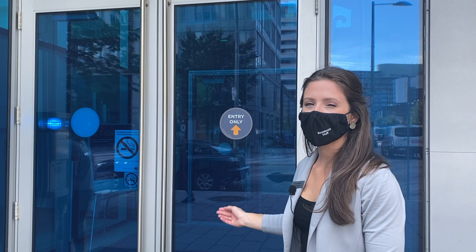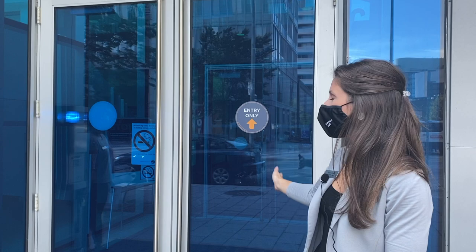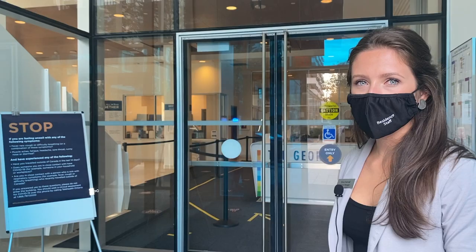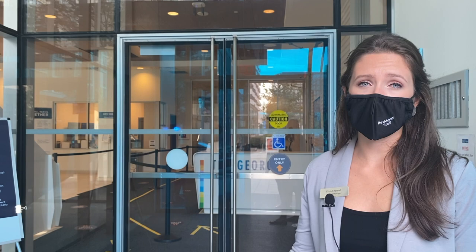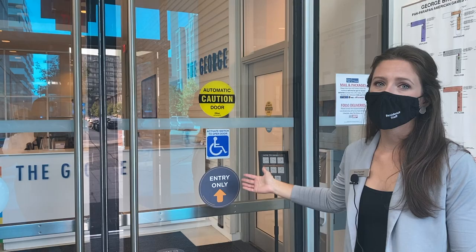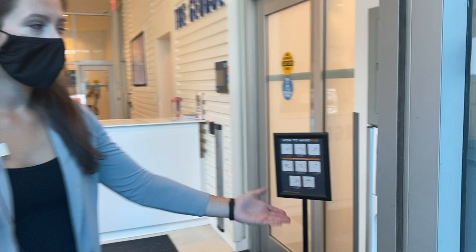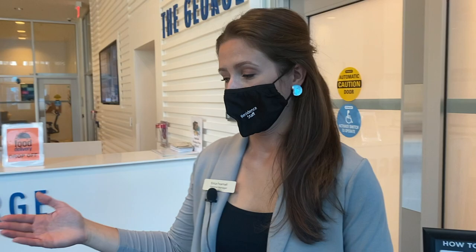The first thing you're going to notice is that we've designated an entry doorway to make sure that all traffic is flowing in one direction in and out. You're going to notice we have a passive screening sign here. We ask that you stop, read the screening, and if you have experienced any of these symptoms, let us know before you enter the residence. We have another door marked entry only — please use this door when coming in each and every time. Once you've made it into the residence, we immediately have a hand sanitizer station here with directions on how to safely hand rub. Each time you enter, use some sanitizer to clean your hands before coming through.